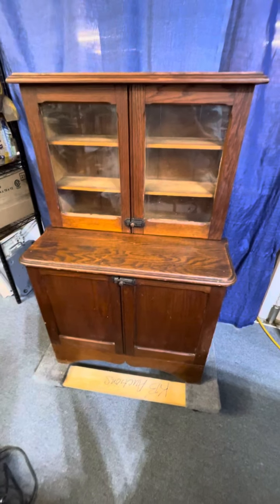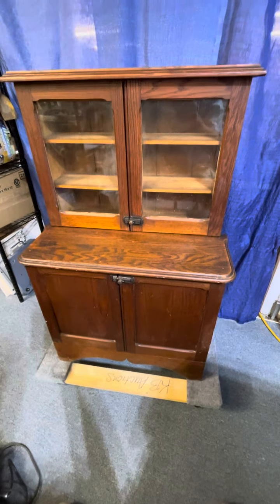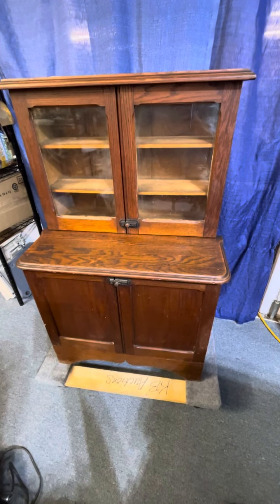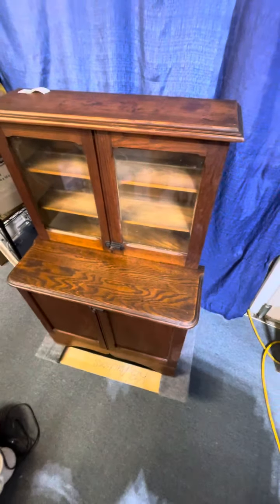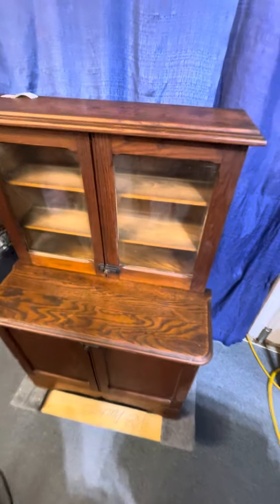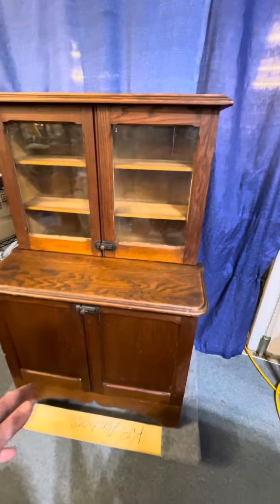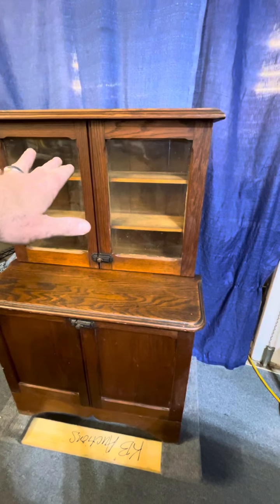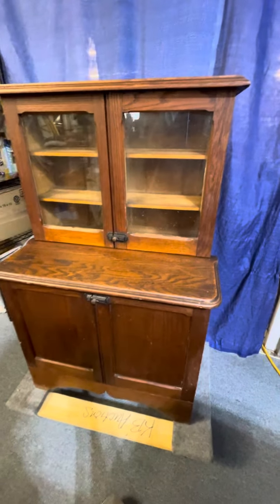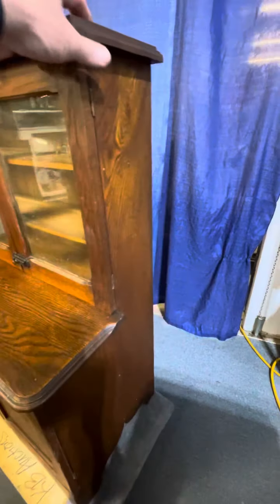Hi guys, welcome to kennyblandauctions.com. Doing a video today for you — this is a wonderful child's step back cupboard. It's a really nice piece, a rare piece, very good condition. It's only about 40 inches tall, so just a little under three and a half feet, and it's 29 inches wide. This is circa 1900.